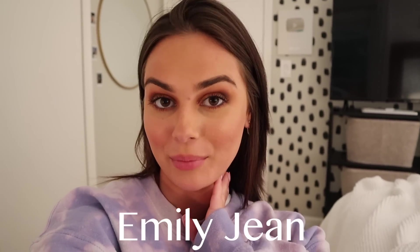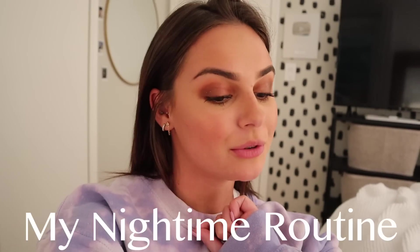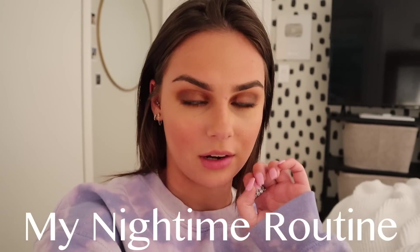Hi guys, welcome back to my channel. My name is Emily Jean, if you haven't been here before. Today we are doing a little nightly routine — a night in my life, kind of more vlog style, nice and sweet. It's actually like 8:30 right now; I was just finishing up some work at my desk, which is normally where I end off my evenings, just doing random stuff on my computer especially lately.